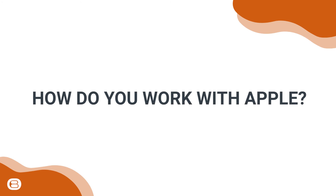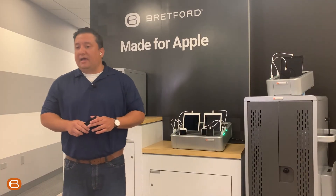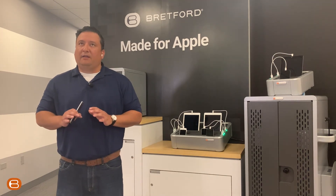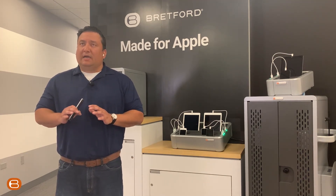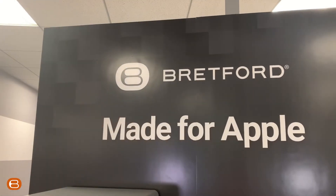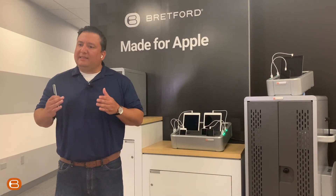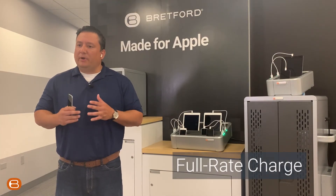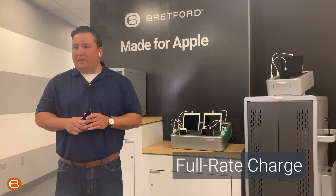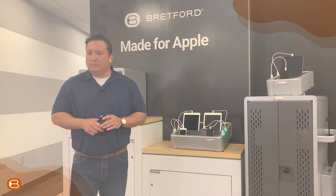How do you work with Apple? One of the great features that our product has — something we attribute to the strong relationship that we have with Apple, ongoing for 25-plus years — is that we get down to the iOS level and we are able to offer a full rate of charge even while the device is provisioning.